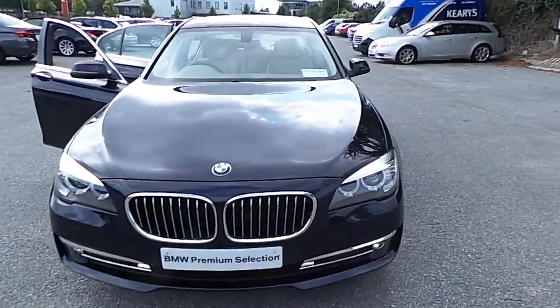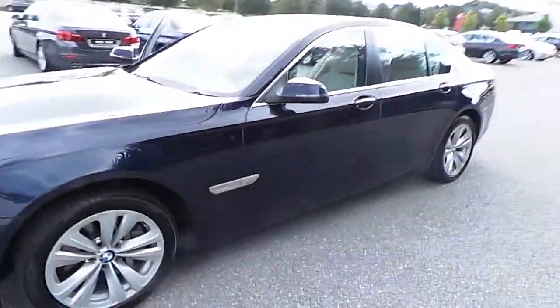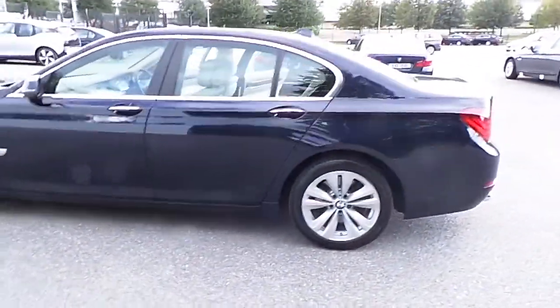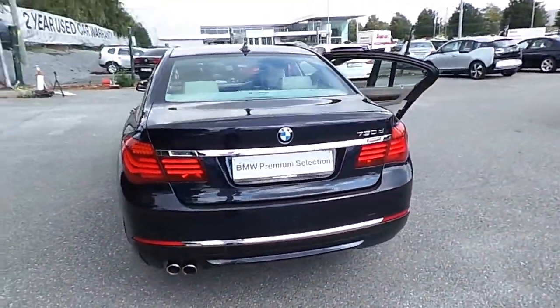Hello, I'm John of Kerry's BMW in Eastgate, Little Island, Cork. Here we have a premium selection 2013 BMW 7 Series 730D SE. This car is finished in imperial blue metallic and has only 36,900 kilometers with a full BMW service history.